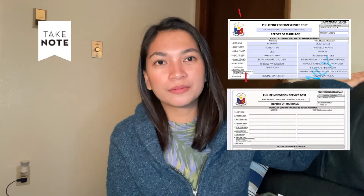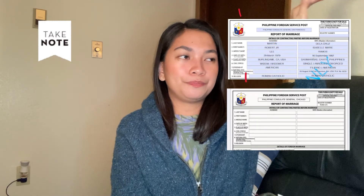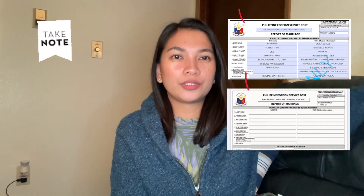Make sure you download your report of marriage form from the Philippine Consulate you are under, because the consulate's name is already printed at the top of the form — whether it is the Philippine Consulate of San Francisco or another consulate. For additional requirements, this only applies if you are filing or reporting the marriage one year or more after it occurred. They will ask for an affidavit of delayed registration of marriage — one original copy and four photocopies.